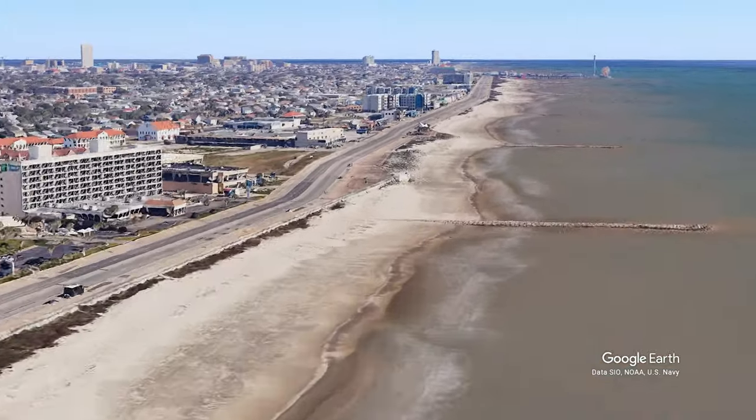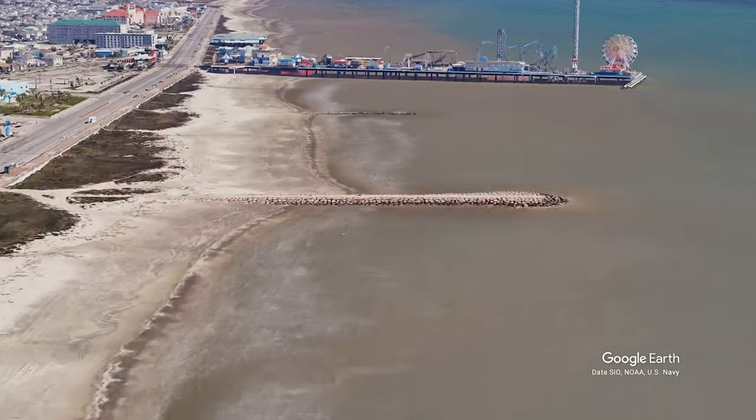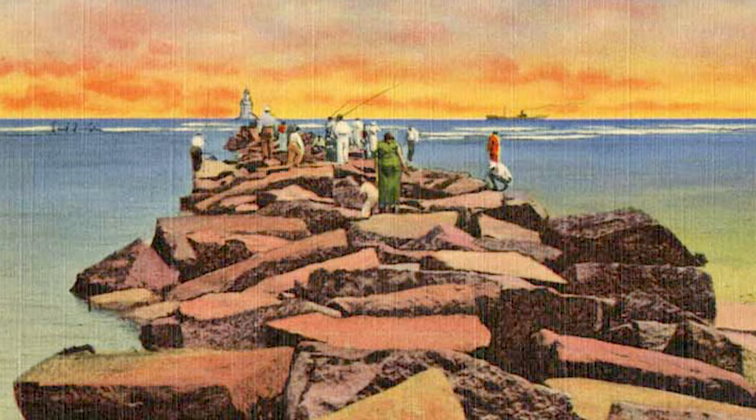The plans and funding for these rock groins along the Galveston seawall were approved in 1936. And ever since then, these rock groins have been a staple of the Galveston beach along the seawall, making them a prime destination for fishing and surfing.